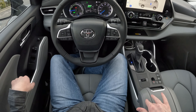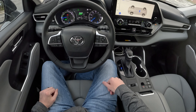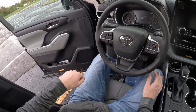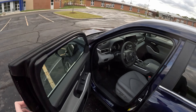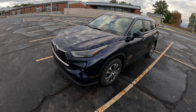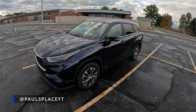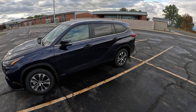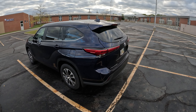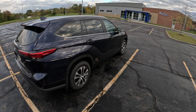One more thing — the surface on the door armrests is kind of hard, so on longer drives it does hurt your elbows. There's really not a good place to rest your arm without it hurting. Alright guys, I think that covers just about everything. I hope you enjoyed the video — stay tuned as a lot more vehicles are coming soon, and follow me on Instagram at Paul's Place YT for additional content and behind-the-scenes.